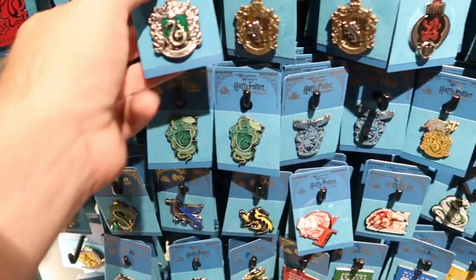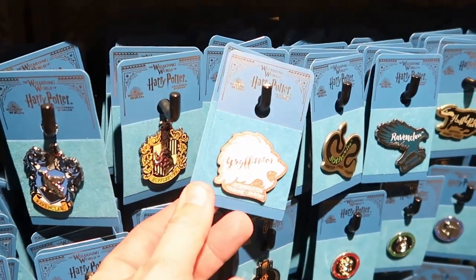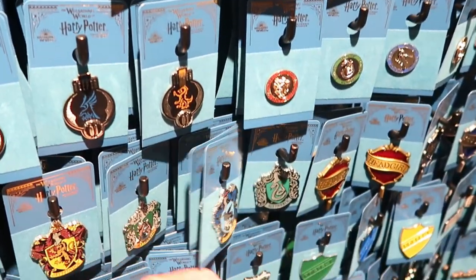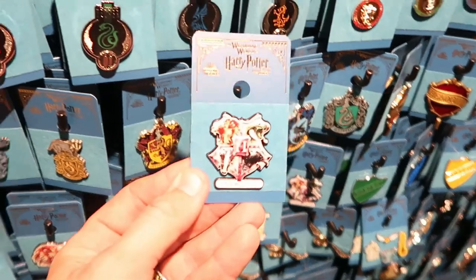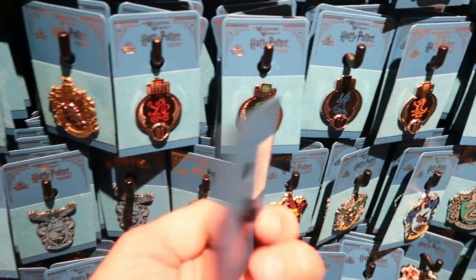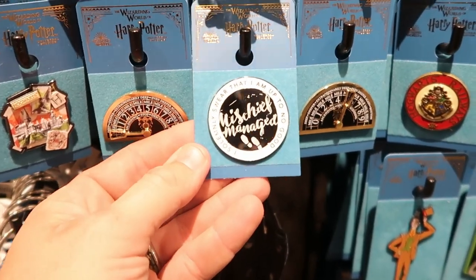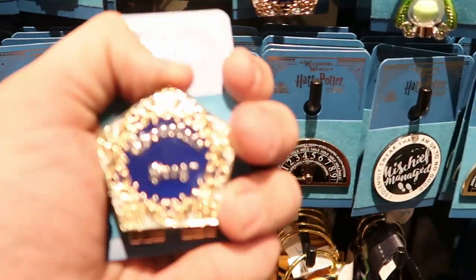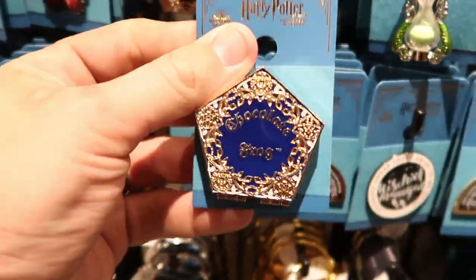There are some really interesting different ones in here. Like look at this Gryffindor one — determination, courage, bravery. They have Slytherin, Ravenclaw, Hufflepuff. Like this is one with all of the Hogwarts houses — it says Hogwarts on the bottom. This one is $10. For $9 they have this one: 'I solemnly swear I'm up to no good — Mischief Managed.' They have a really fun one with a chocolate frog — this opens up and you can actually see the chocolate frog in there. This is really heavy — $15 for the chocolate frog.